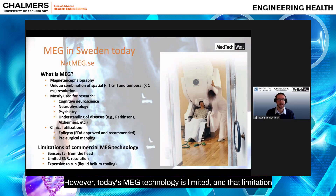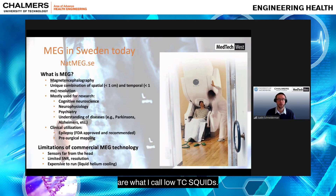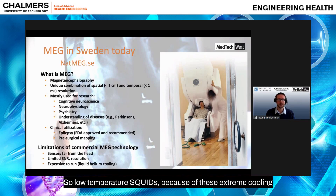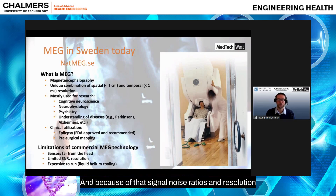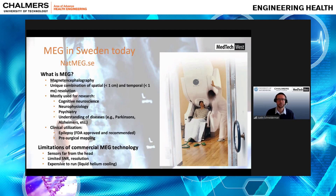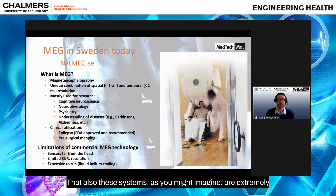Today's MEG technology is limited because the sensors used are low-TC SQUIDs — low-temperature SQUIDs. Because of the extreme cooling these sensors require, the systems look like a very large construction sitting above the subject's head in a helmet-shaped dewar housing the cold sensors. Because of that, signal-to-noise ratios and resolution are limited, and these systems are also extremely expensive to run.